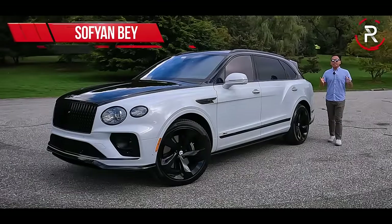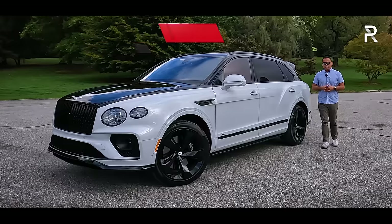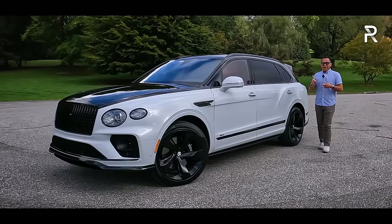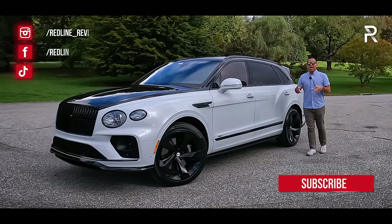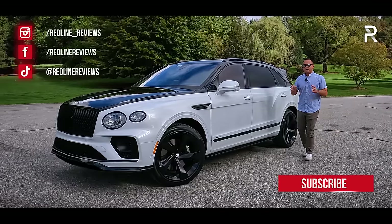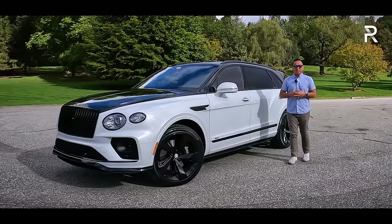Roughly seven years ago, Bentley shocked the industry when they introduced their very first-ever sport utility vehicle, the Bentley Bentayga. At the time when this car first came out, it angered but also pleased a lot of enthusiasts because it gave Bentley an SUV in an SUV-crazy market, but it was also built off of the same architecture that underpins the lowly Audi Q7 — at least lowly compared to Bentley status.